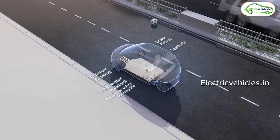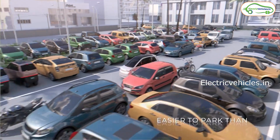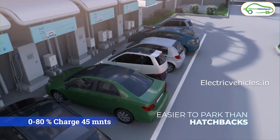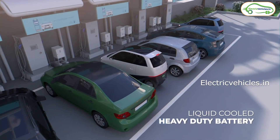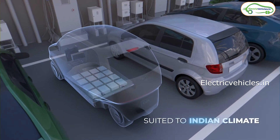This EVA electric car comes with a 14 kilowatt hour liquid cooled LFP battery, with which the company is claiming a range of 250 kilometers. This EVA electric car is also going to support DC fast charging. With DC fast charging, we can charge it from 0 to 80% within 45 minutes, and with a regular 15 amp socket, it can charge from 0 to 80% in 4 hours.